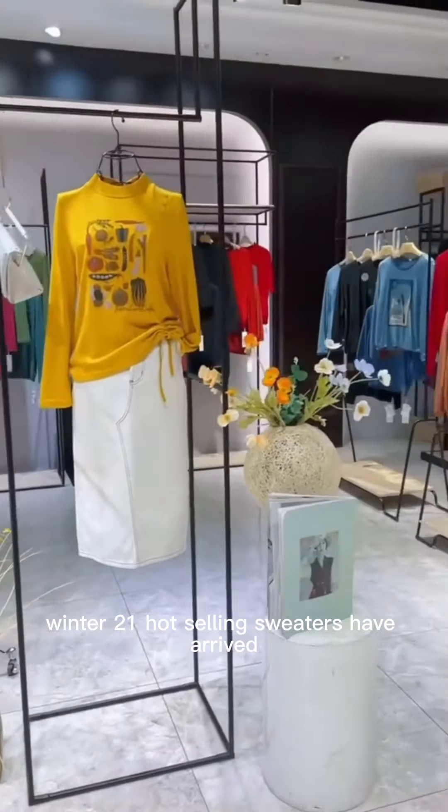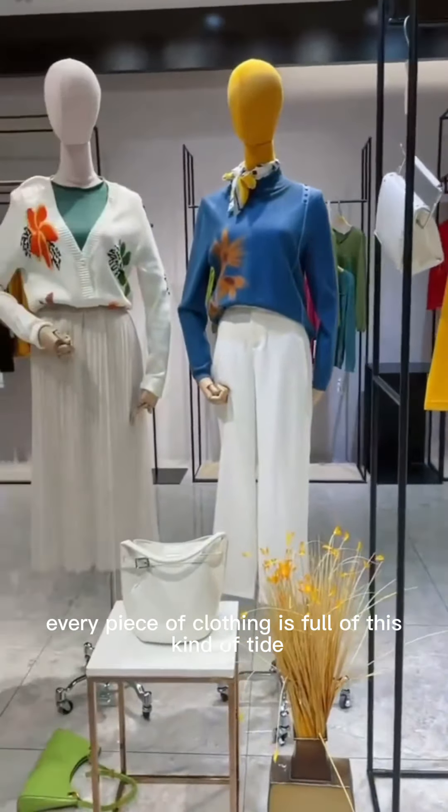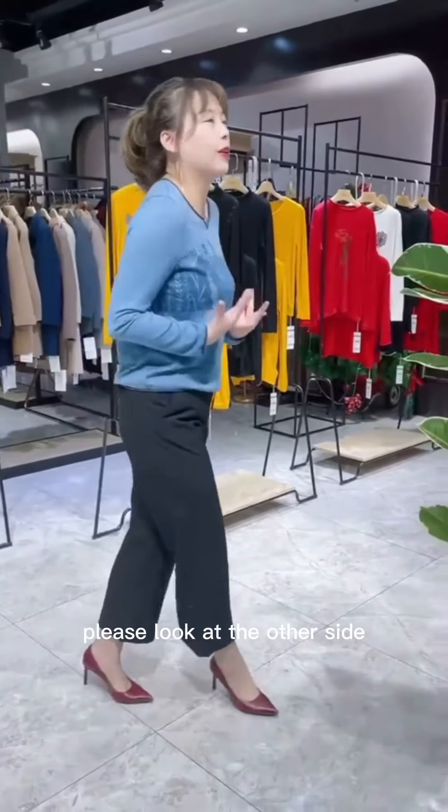Winter 2021 hot-selling sweaters have arrived. Every piece of clothing is full of this kind of tied, noble and elegant temperament. Please look at the other side.